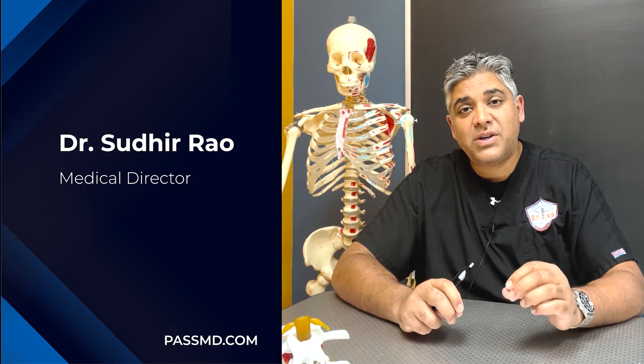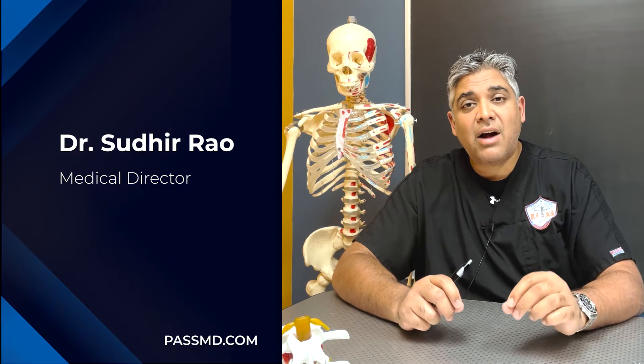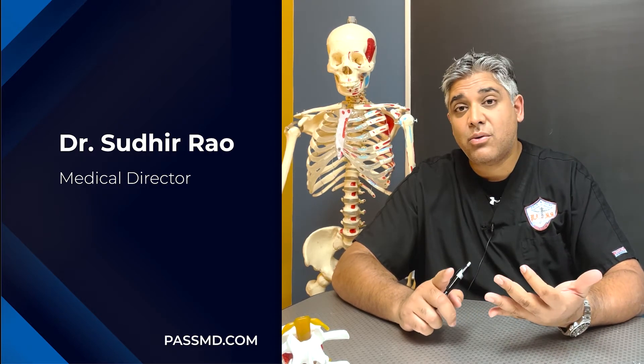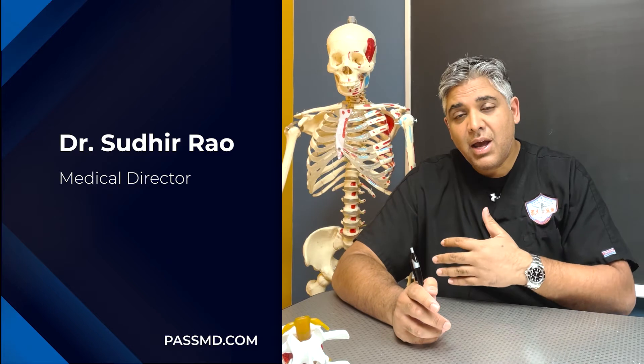For the longest time, we've had a struggle in trying to provide better care for patients who have specific smaller or peripheral nerves that are irritated and not responding to traditional surgery, nerve blocks, and or medications. So specifically, we're talking about the shoulder, the groin, and the knee.